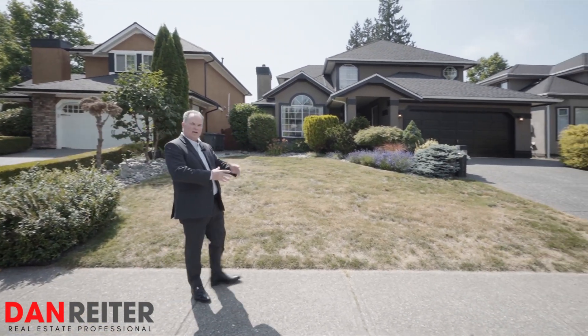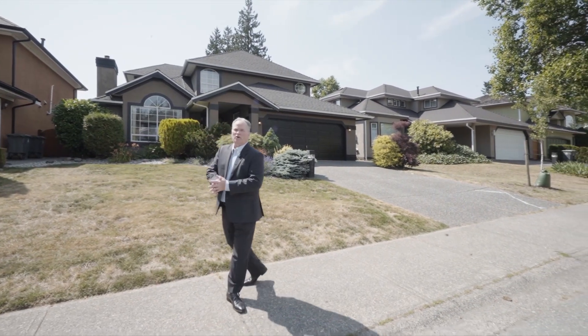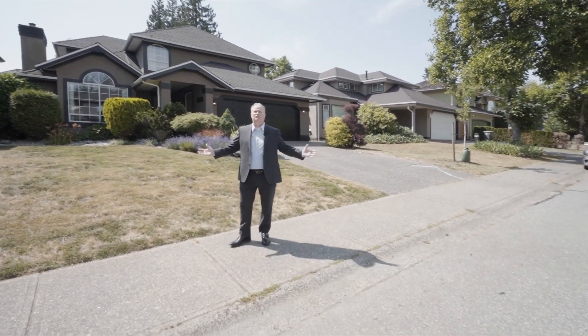Hi friends, today we're going to tour this beautiful home in one of the nicest communities here in our city. We are in the North Point subdivision here in Fraser Heights.